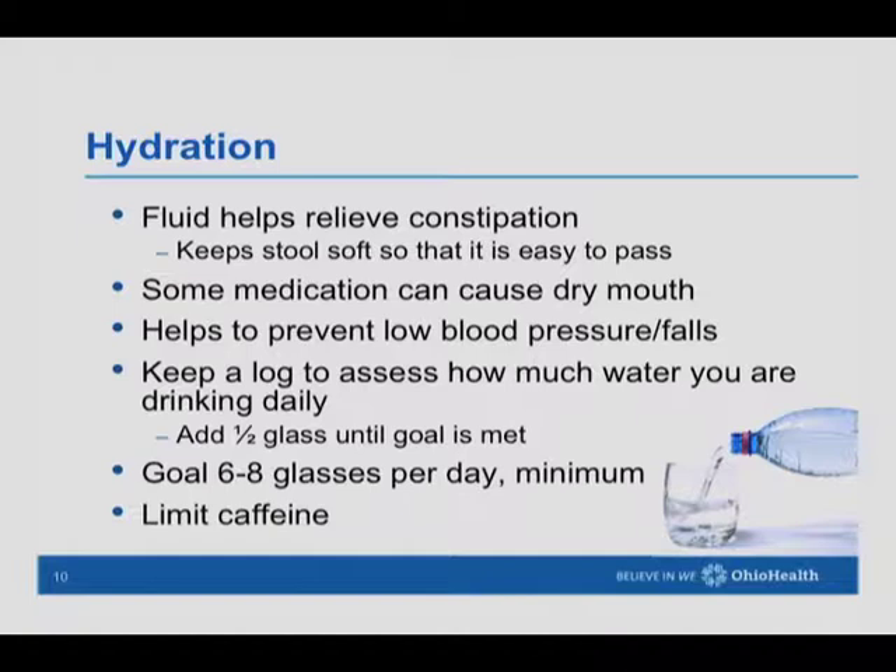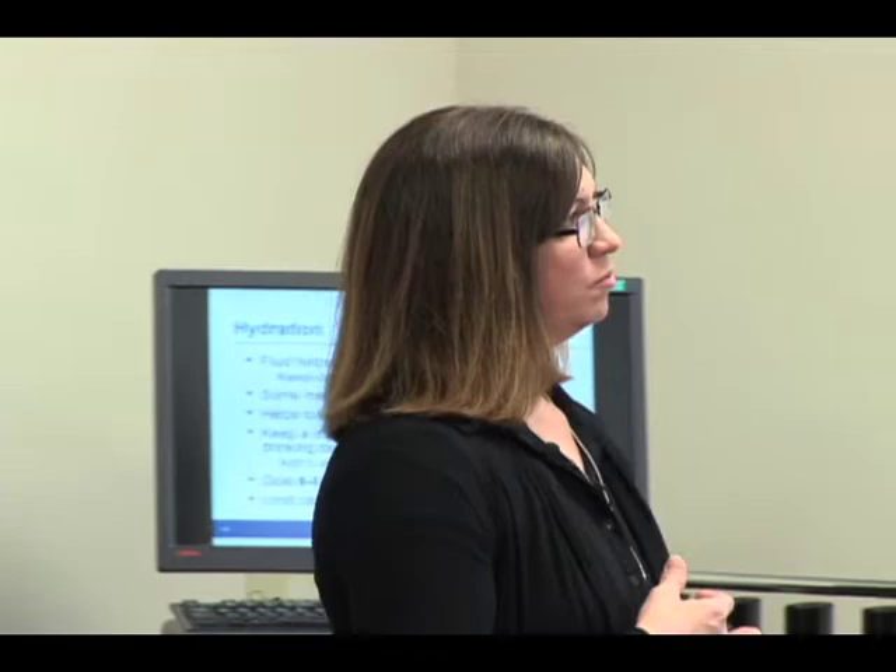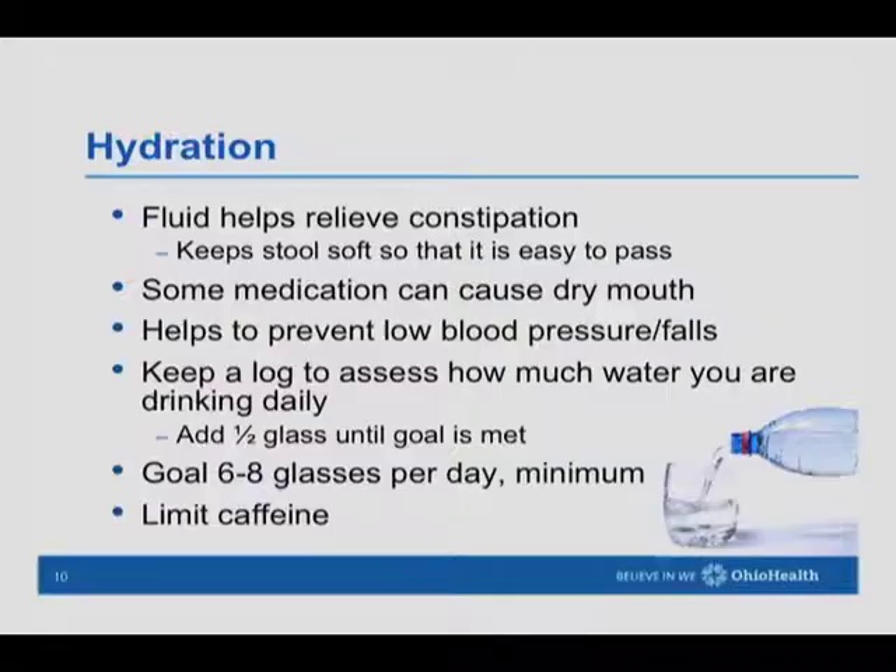On the topic of hydration — as we increase fiber we increase water to move food through. Another reason is to make sure we have enough fluid volume so we're not having low blood pressure. If we're dehydrated, our blood pressure may start to fall, we can start to feel dizzy, which increases our chance of falling and having fractures. We actually start to become dehydrated as soon as we start to feel thirsty, so it's important not to get to that place.